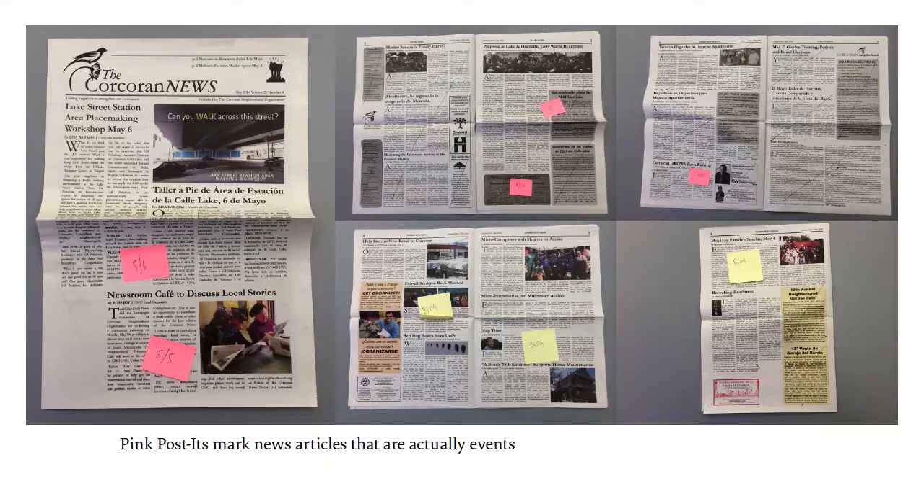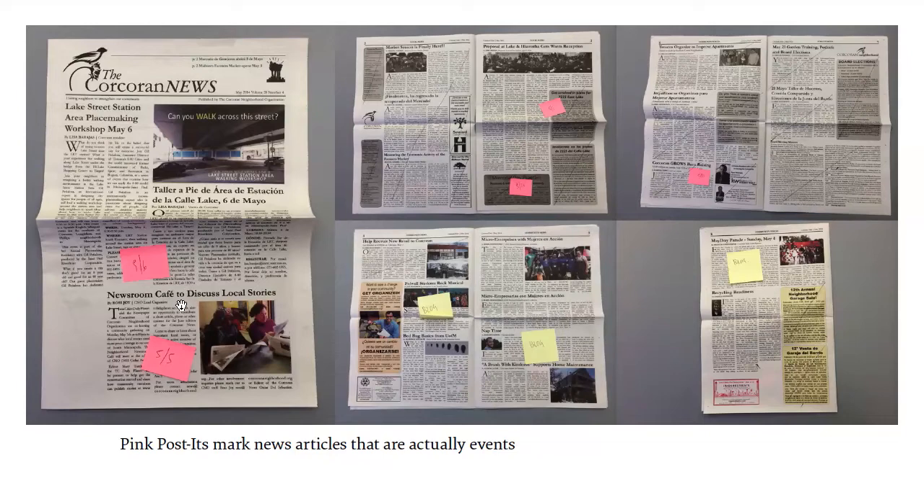This is an analysis of one issue — every pink Post-it is an event. It's crazy because that super long article right there is actually telling you there's something important and you should go to it, but it looks like a policy discussion on developments. Pretty much roughly half the newspaper is actually events that are formatted to look like news stories.